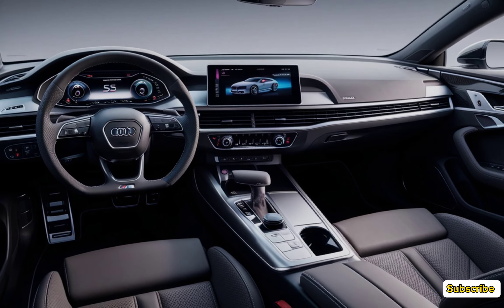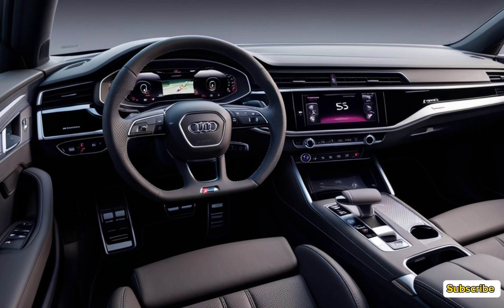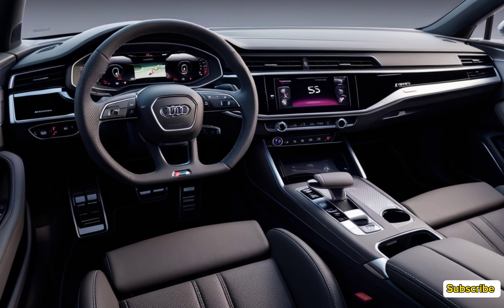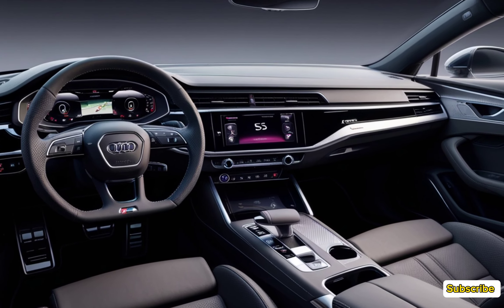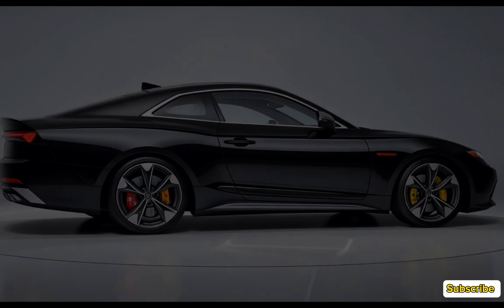Step inside the 2025 Audi S5 and you're greeted with a blend of high-quality materials and cutting-edge technology. The cabin features standard leather and Alcantara upholstery, with options for fine Nappa leather. The front sport seats are both heated and power-adjustable, providing excellent support during spirited drives.